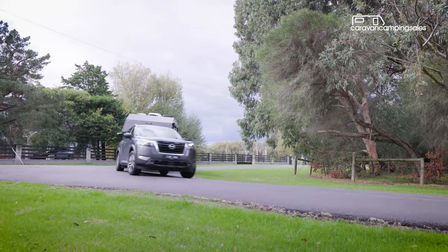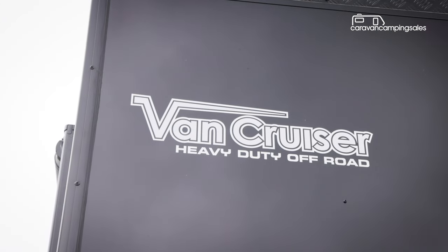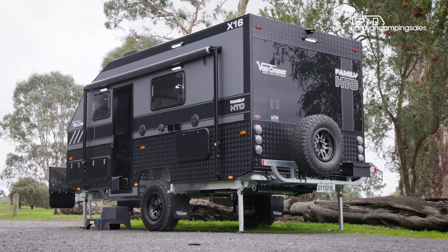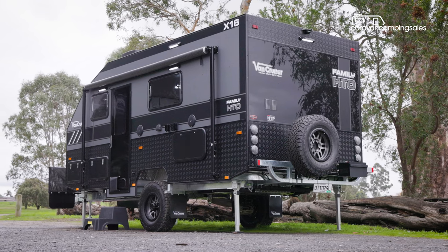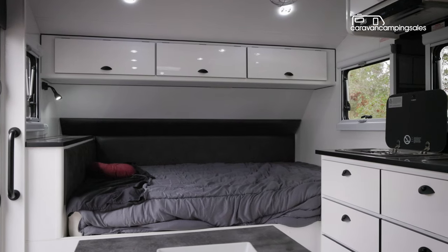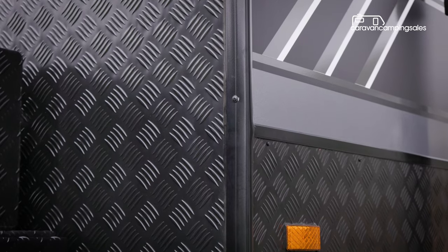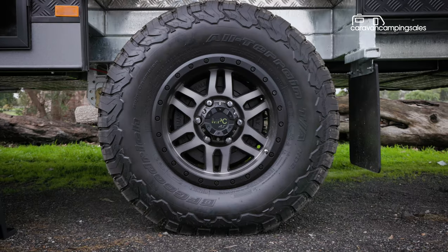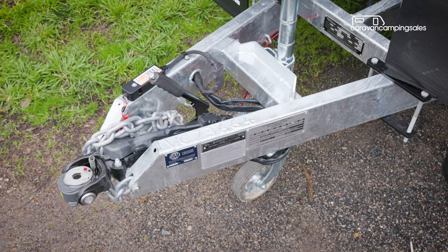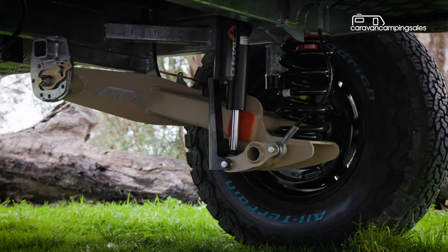Based in Carrum Downs, Victoria, VanCruiser specialises in smaller, 14ft to 17ft body length, single-axle, full-height caravans designed for outback travel. All five models in the range boast a timber-framed and insulated aluminium composite panel body, a heavy-duty hot-dipped galvanised chassis, all-terrain tyres and off-road coupling, plus Cruise Master's top-spec ATX independent coil suspension.